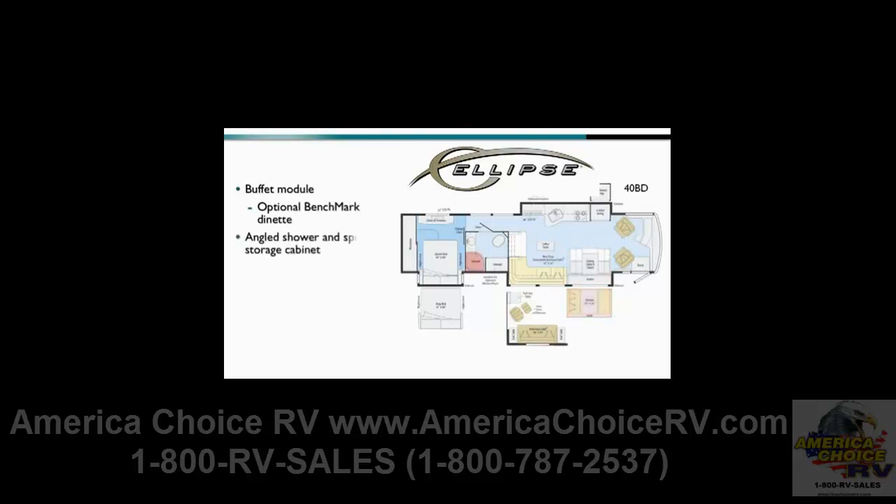The large bathroom features an angled shower and spacious storage cabinet that can also house the optional stacked washer and dryer. The bedroom features a wardrobe across the full width of the coach. The bed is a standard queen with inner spring mattress or available powered queen bed with Ideal Rest mattress for optimal TV viewing of the 32-inch LCD TV. A king bed with Ideal Rest mattress is also optional.